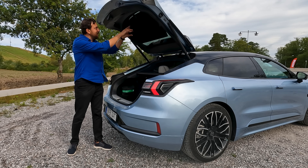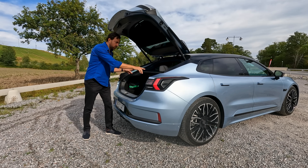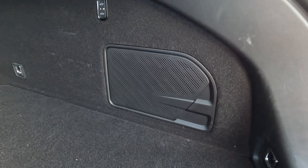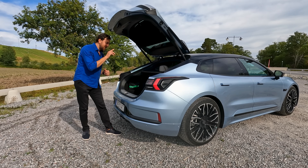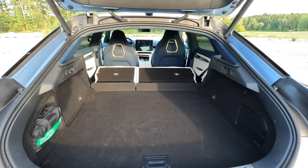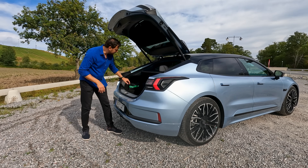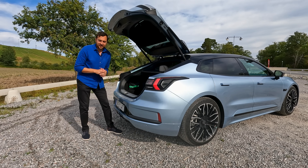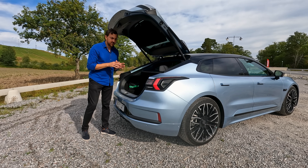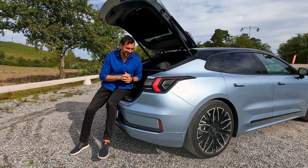The parcel shelf is attached to the rear lid for convenience. Two cargo hooks are included, and since this is the Privilege version, it also comes with a Yamaha subwoofer in the boot. The rear seats fold in a 40/60 split — unfortunately not 40/20/40. Towing is possible with a powered tow hitch: 2 tons for the AWD version and 1.5 tons for the rear-wheel drive version.